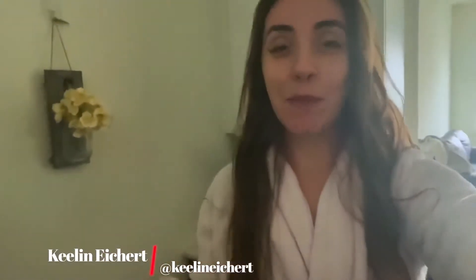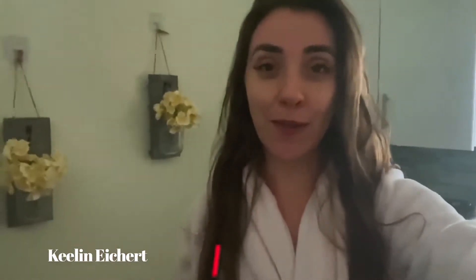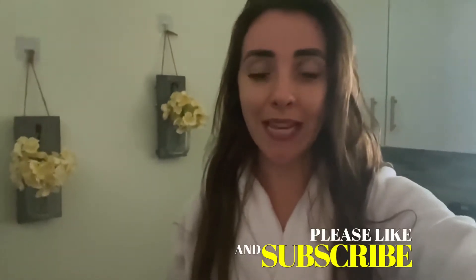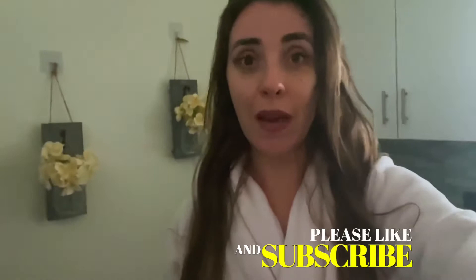Good morning! We are about 12 weeks out from the Berlin Marathon. I have a little bit more time this morning to enjoy breakfast, and then I'm going to show you how I get ready for a 14-mile long run. Let's get started.